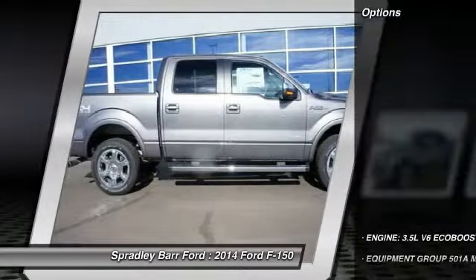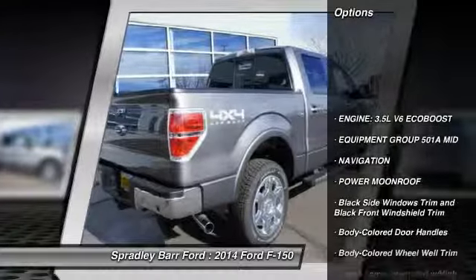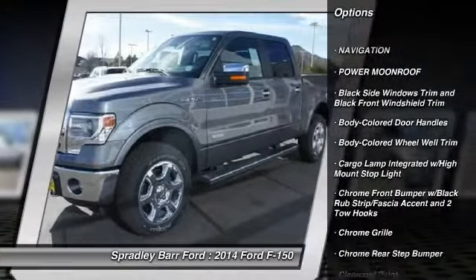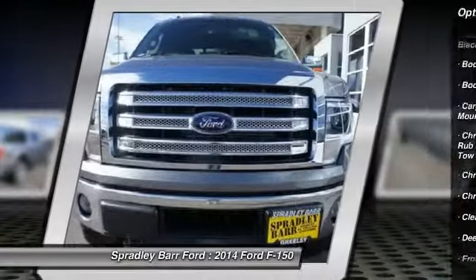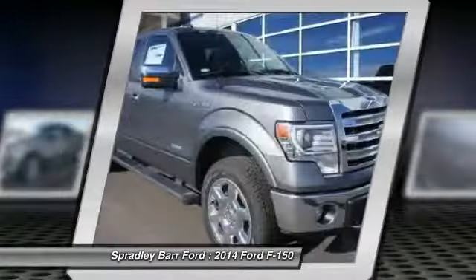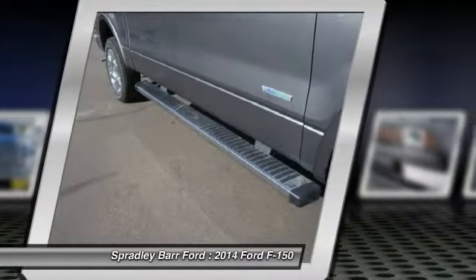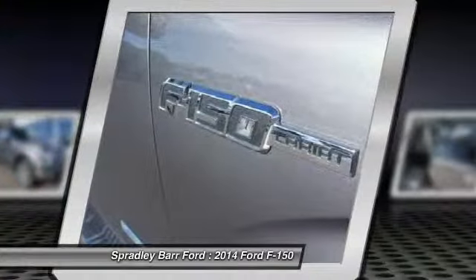Here are some of this vehicle's great options: navigation system, compass, fog lights, power moonroof, cargo area light, outside temperature gauge, perimeter alarm, power adjustable pedals, tinted glass, body color door handles. A vehicle like this doesn't come along every day.